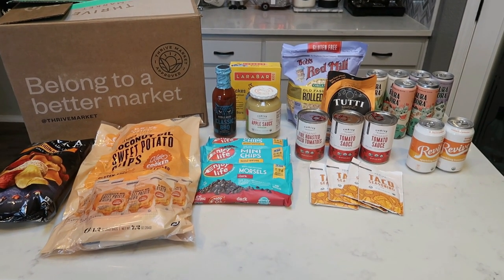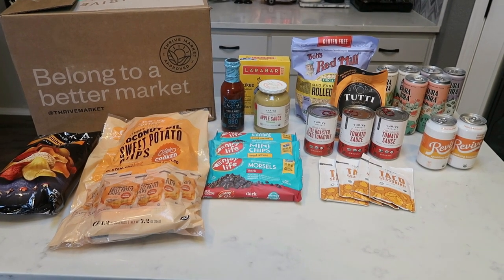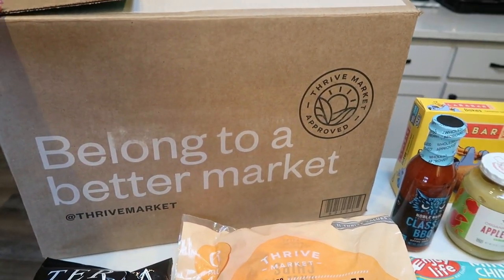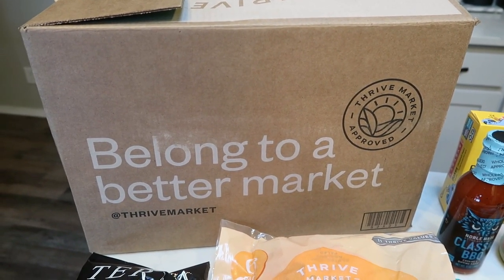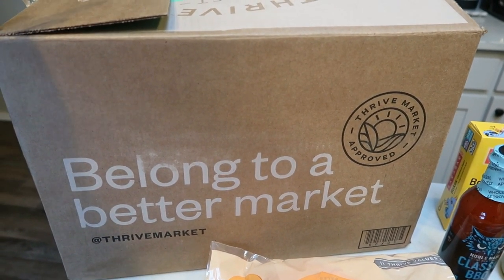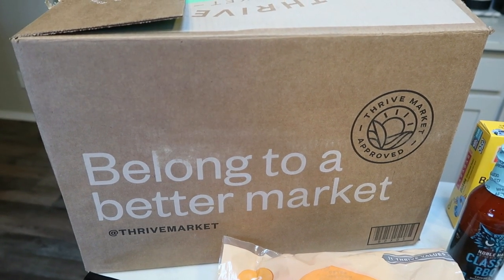My first Thrive Market haul of 2021. I am gearing up with all of my healthy staples, plus a few new finds on the Thrive Market website. Everything's packaged very nicely in this box — everything is wrapped really, really well. Glass bottles and cans are wrapped up. Everything comes in pristine condition. I've never had an issue from Thrive. Their entire box and all of its packaging is compostable, so it's great for our environment.